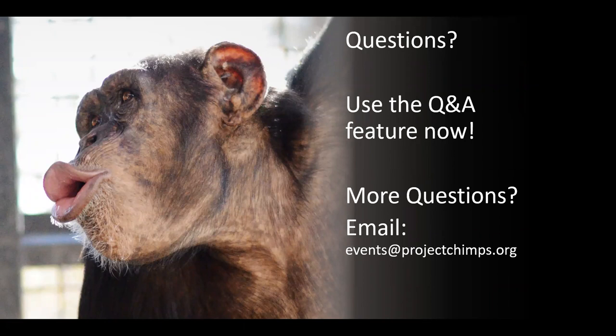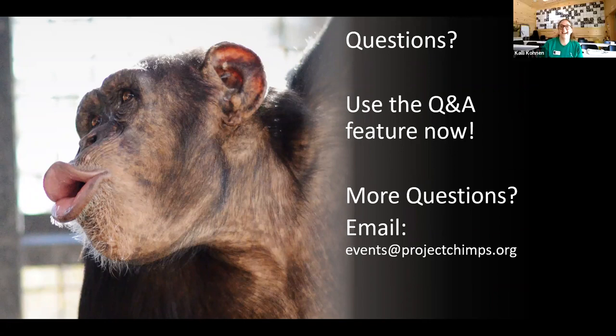Do chimps see color the same way that we do? Yes, chimpanzees can see color similarly to us. We have Haley, who we think might have a favorite color — pink. Whenever visitors, particularly children, come by wearing anything pink or sparkly, she is obsessed and will follow them and try to trade objects from the habitat for whatever sparkly or pink item they have. So they do see colors, and there is a possibility they have favorite colors as well.